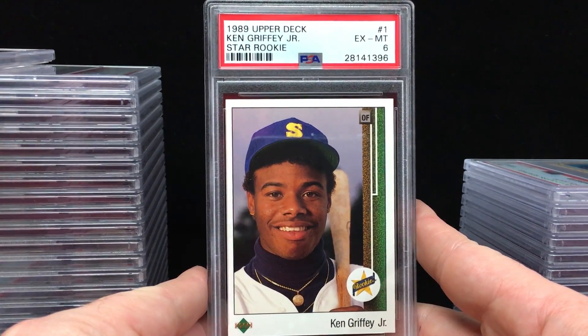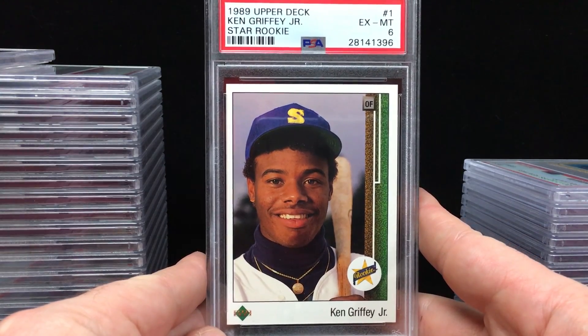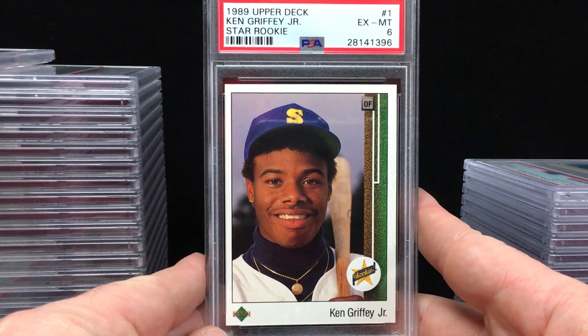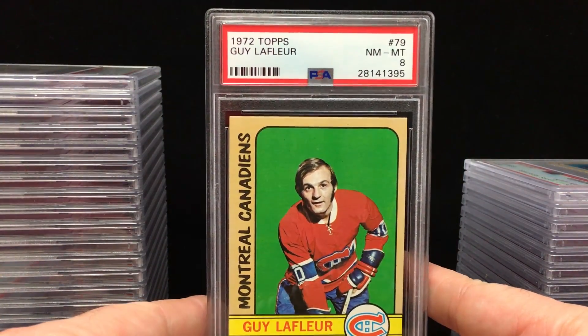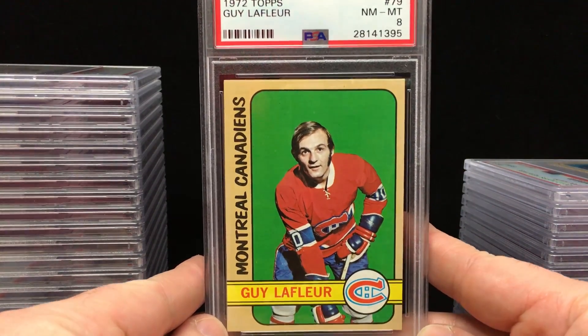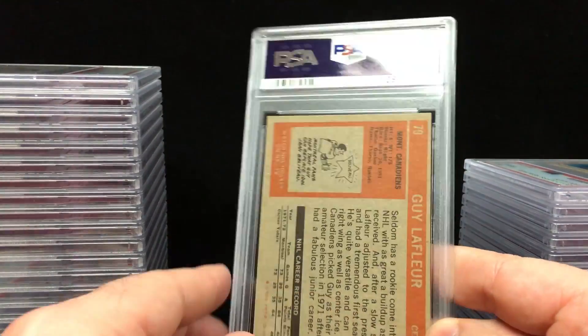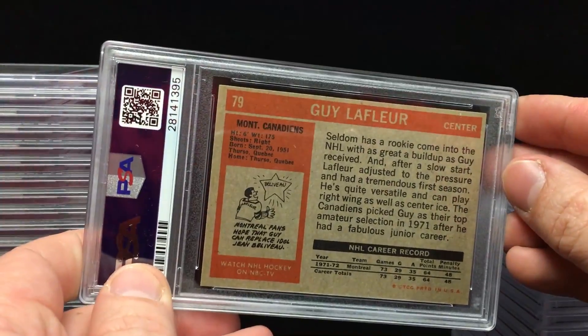89 Upper Deck for Denny got an Excellent to Mint 6. Definitely has some centering issues that I noticed, but otherwise looks pretty clean. And then finally, Denny's third card is this 1972 Topps Gila Floor — Near Mint to Mint 8. Awesome looking card, so that's very cool — a little vintage hockey action. Nice one there. Denny, I will get these out to you tomorrow. I appreciate you joining.